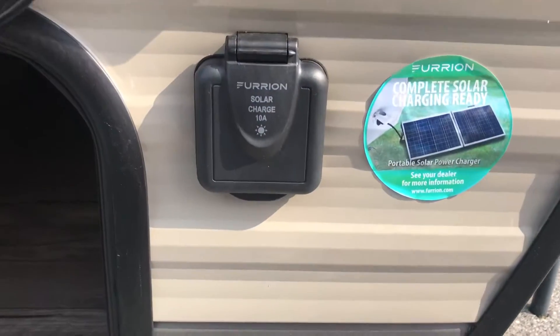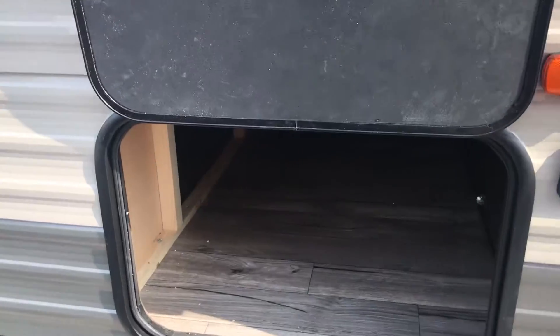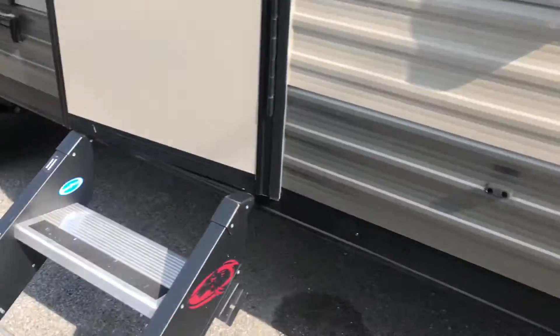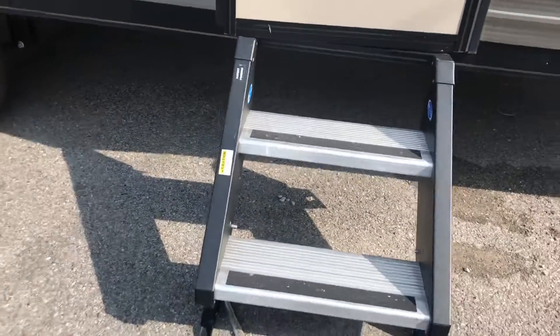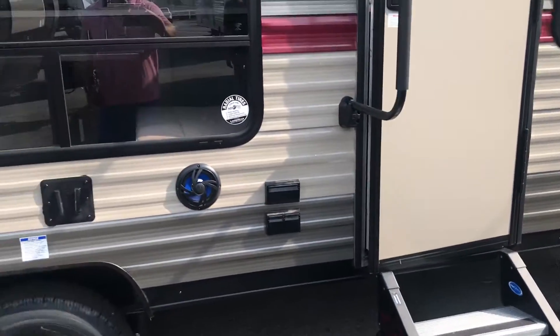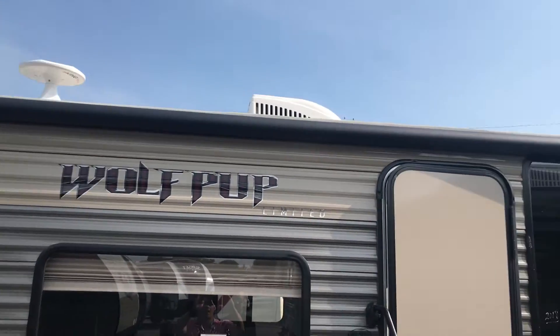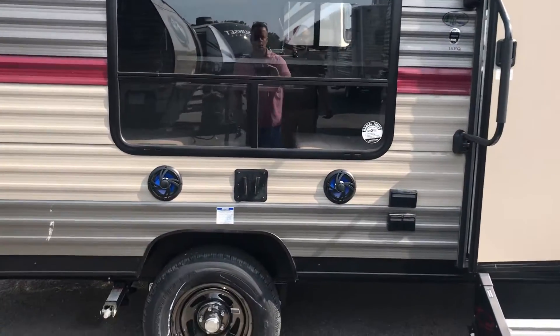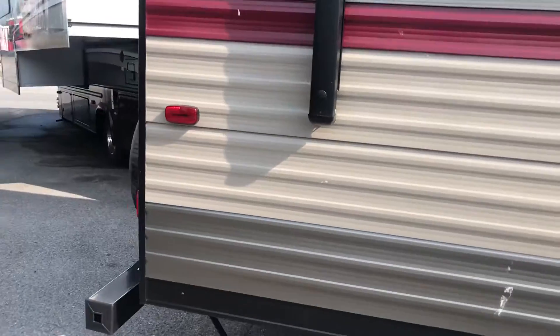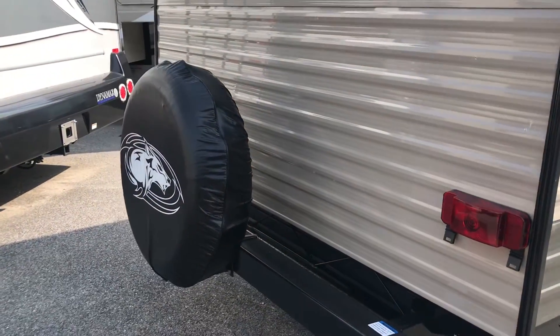It does have the solar charge there. Large front compartment. We've got the new solid steps. I'll show you the outside power awning. Bluetooth outdoor speakers. This unit is equipped with the spare tire.